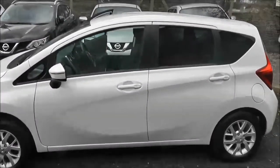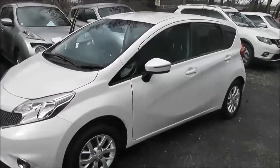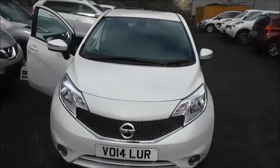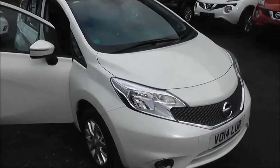Welcome to Essex Garages on Paniwa Road in Bristol. Here we have a Nissan Note Ascentre Premium. This 5 door hatchback was registered in March 2014 as a 1.2 litre pure drive petrol engine, 5 speed manual transmission and comes in white.